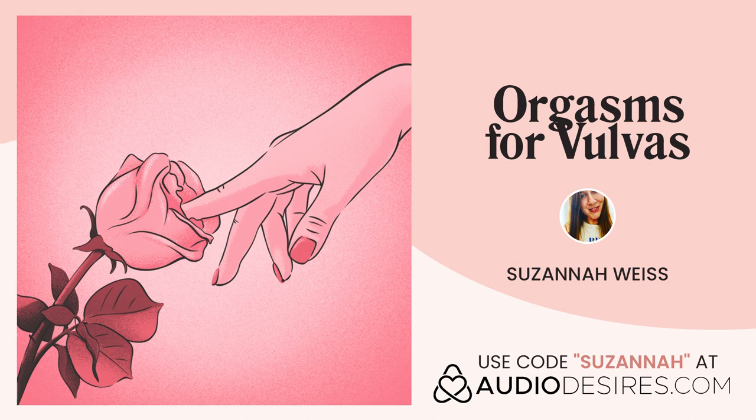For the entire story, please visit audiodesires.com, your safe space for erotic audio experiences. Do you want a happier, healthier sex life? We have hundreds of stories and guides for every mood.